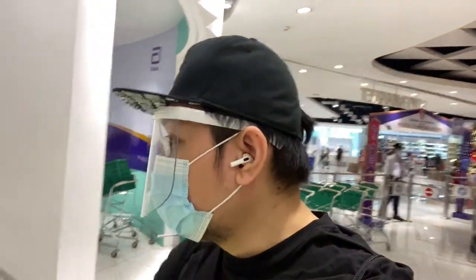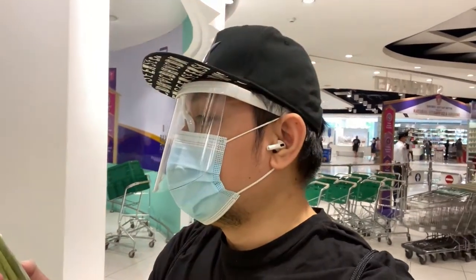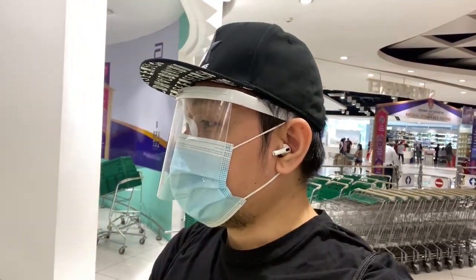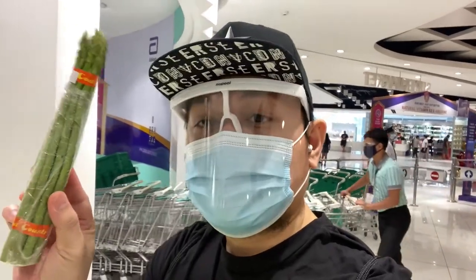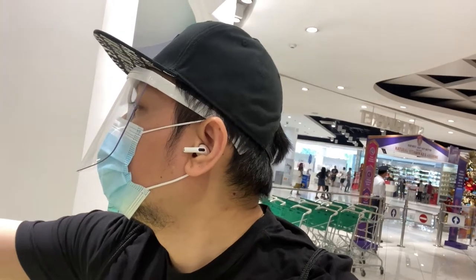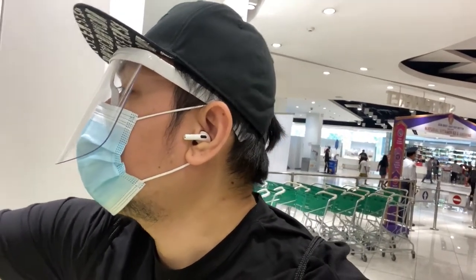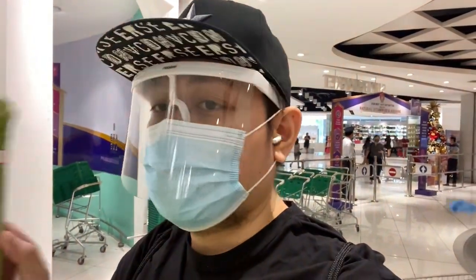Alright, so they have some asparagus here — fresh asparagus, one of my favorites. This is starting at 77 pesos outside. I think the price is standard — it's all around 77 pesos. So I'm getting one of these.